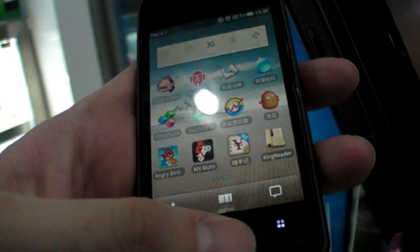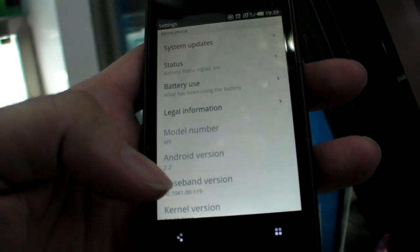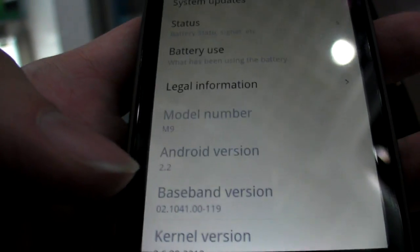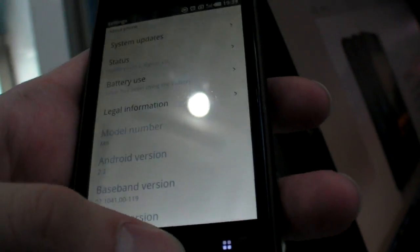It has a capacitive screen. Going into about phone — Android 2.2. This is $380 right here in China, 2499 RMB.